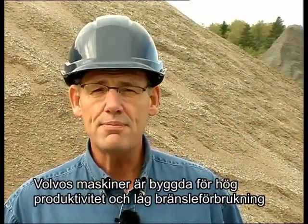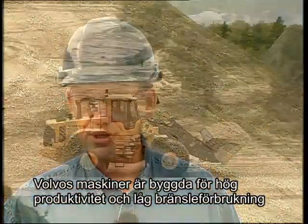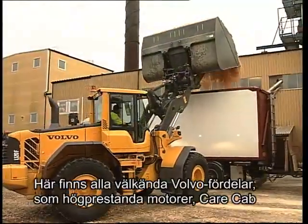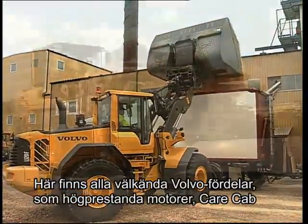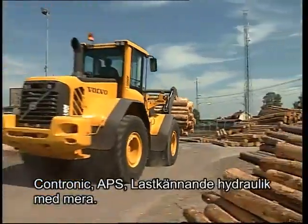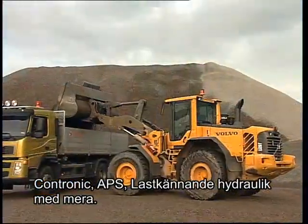Volvo machines are built to give high productivity and low fuel consumption in all types of applications. Here are all the well-known Volvo advantages, such as high-performance engines, care cab, contronic, APS, load sensing hydraulics and more.